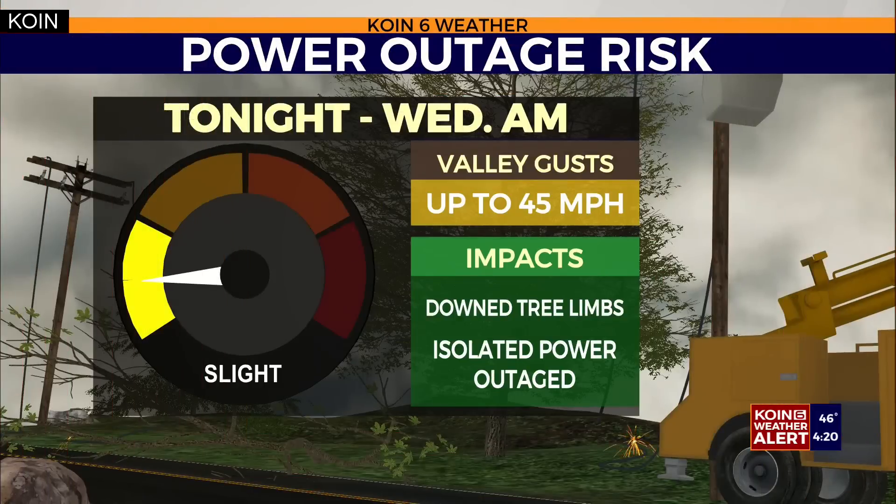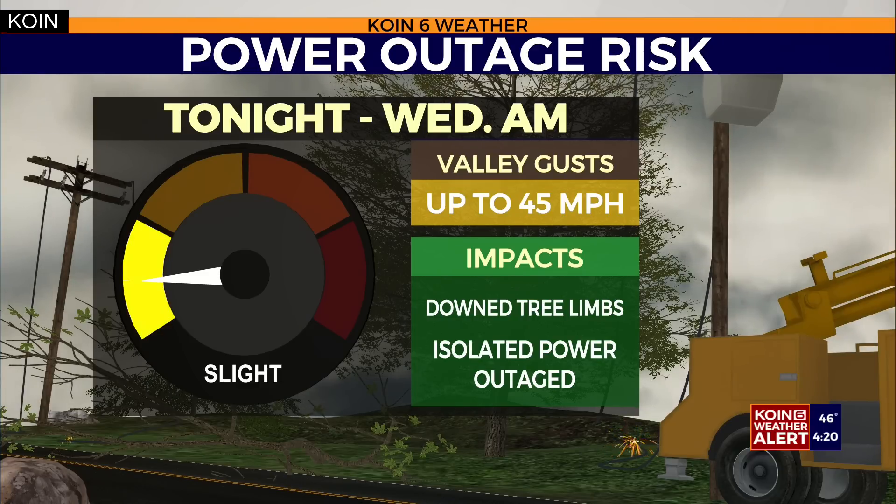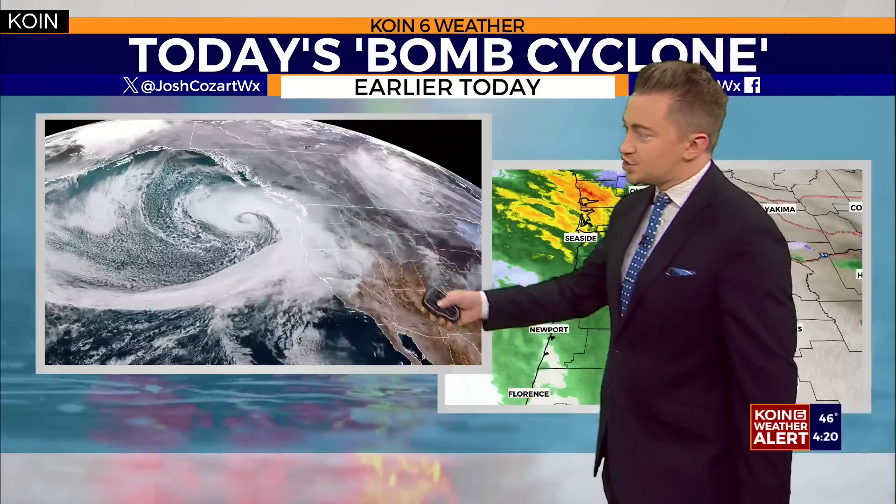We are under a Coin 6 weather alert for the very potential of storm damage with those gusty winds, but also the chance for some power outages. Although they will not be widespread, we have the potential to see them across our areas as the winds are expected to gust close to about 45 miles per hour. We've got an active storm system developing just offshore.